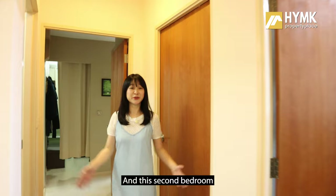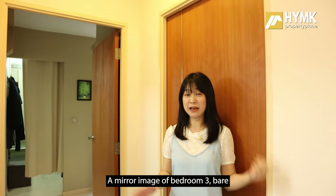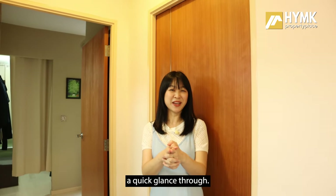The second bedroom is a bit cluttered — a mirror image of the third bedroom with no built-in carpentry, so we'll just take a quick glance through.